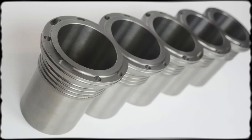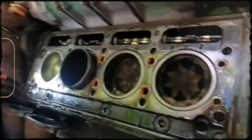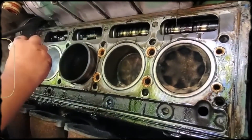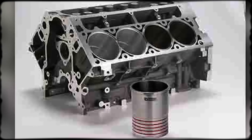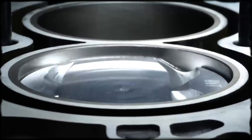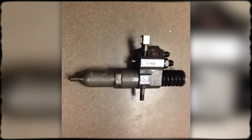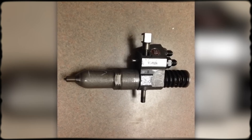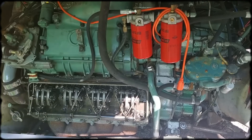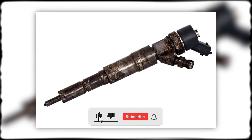The cylinder construction used wet sleeves — not dry sleeves, as internet forums often claim incorrectly. These were full-length removable liners surrounded by coolant. The wet sleeve design provided superior heat transfer and simplified rebuilds. Instead of machining the entire block when cylinders wore, mechanics simply replaced sleeves, pistons, and rings. Fuel delivery used unit injectors, one per cylinder, mechanically driven by the camshaft. Each injector was self-contained, eliminating high-pressure fuel rails. This made field repairs simpler but required precise calibration. The cylinder heads weren't individual per cylinder — each bank of four cylinders shared one head.